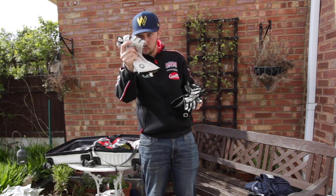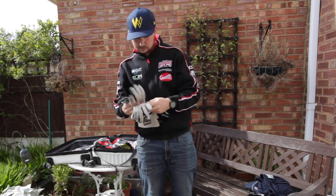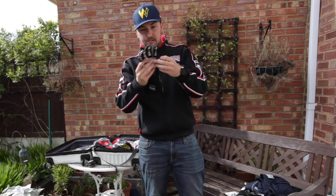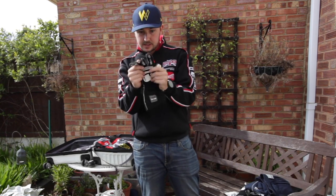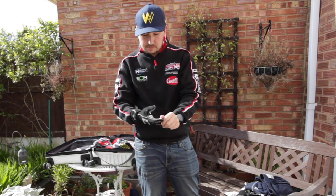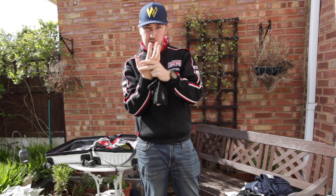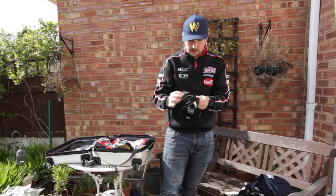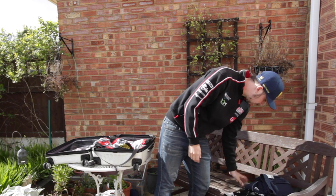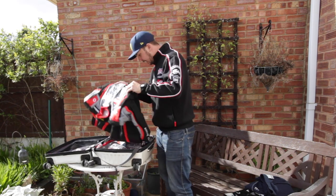Gloves — again two pairs, a black pair and a white pair for Saturday and Sunday, or mix it up if you're feeling fruity. They are Torque gloves, super comfortable, grippy pads on the inside for loads of grip on the steering wheel. Nice and soft, easy to wear, stretchy. External seams — all the stitching is done on the outside to stop any pressure points on your hand. Fantastic. Martin does a very good job on all his race wear.